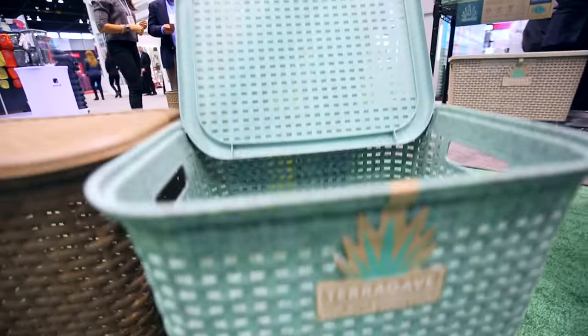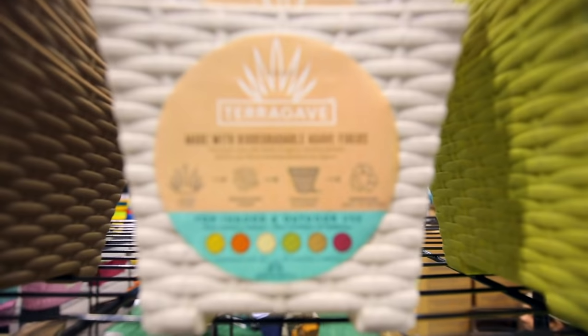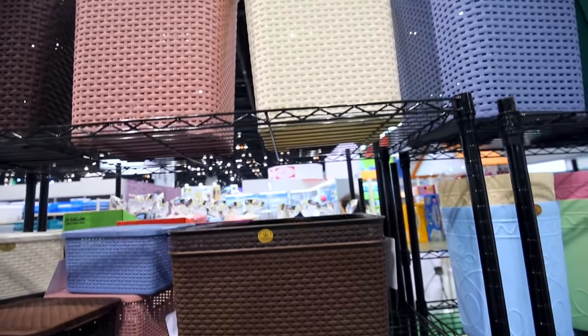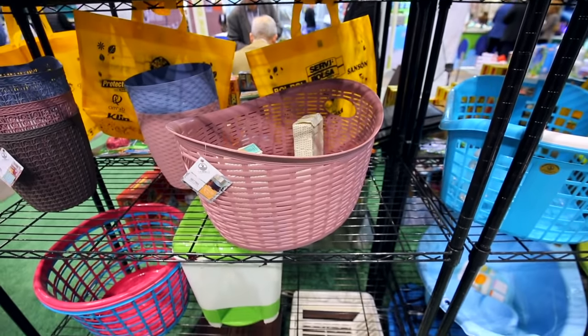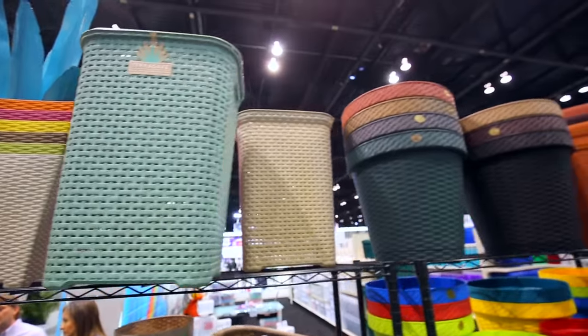Products like this make my heart sing because not only are they solving organizing concerns at home — these are great laundry hampers and they have wonderful baskets — but this is also a biodegradable product made from agave. They basically take agave plant fibers and create these beautiful products. You use them, and when you're done you can bury them and they will biodegrade. And look at all these beautiful colors — these planters would make any patio look amazing.